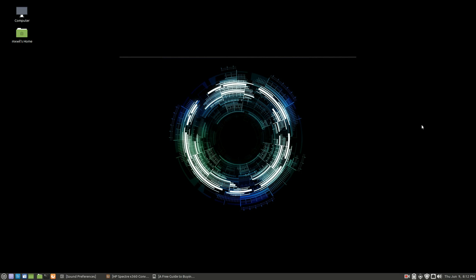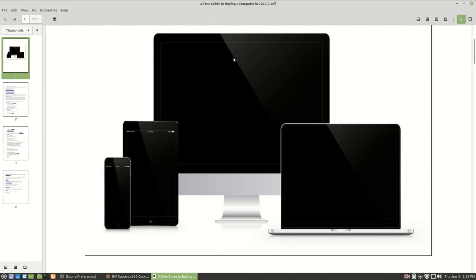Hello, welcome to this video. This is going to be the second part in the instructions and the guideline for how to buy a computer in 2022. I have a little PDF guidebook and the title is the same as the first part, which was a free guide to buying a computer in the year 2022.